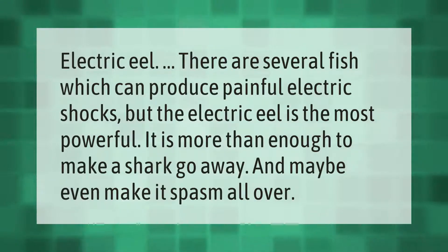There are several fish which can produce painful electric shocks, but the electric eel is the most powerful. It is more than enough to make a shark go away, and maybe even make it spasm all over.